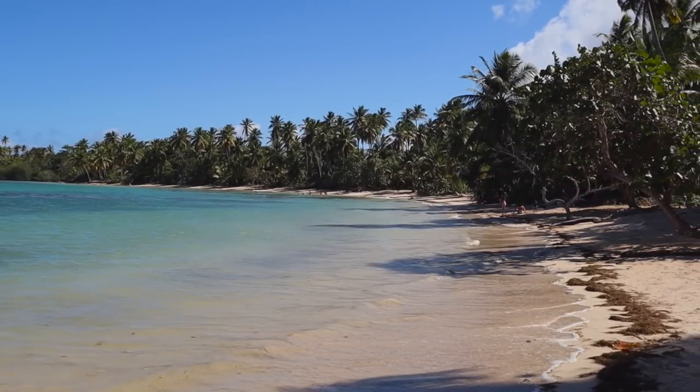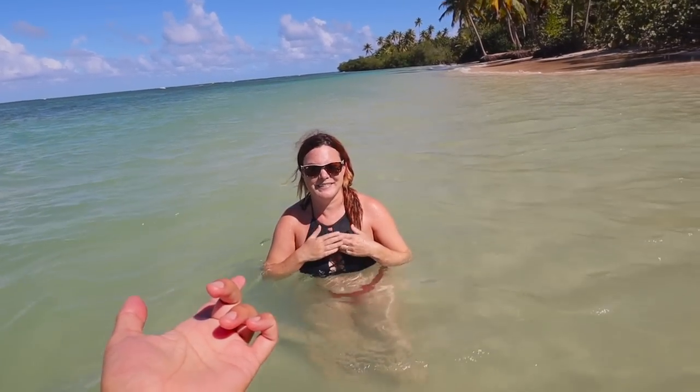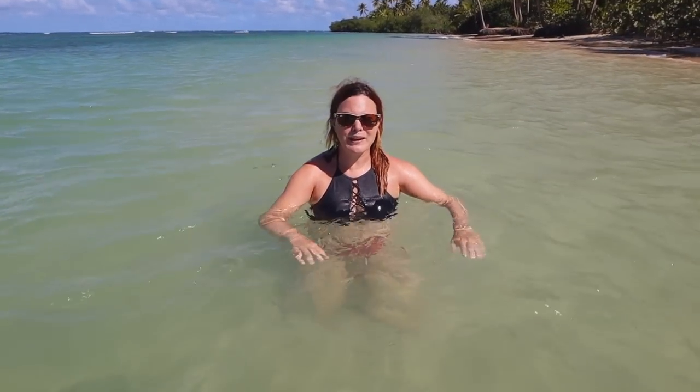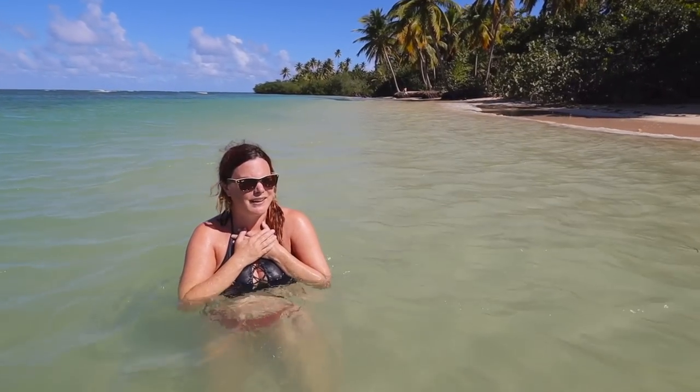Trevor and I were just talking off-camera about how we literally cannot believe this place exists. For those of you that have followed us for a while and maybe had preconceived notions of what the Dominican Republic is like — we've hopefully shifted your view already. I had no idea there were beaches like this. I really live for this stuff. It's just absolutely stunning. You would think this is only in the Punta Cana area, but Punta Cana means big beaches full of people. This just feels so authentic and untouched.